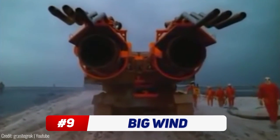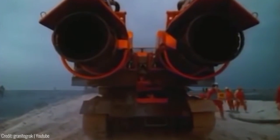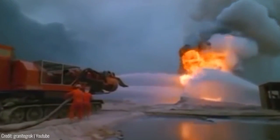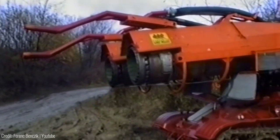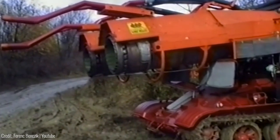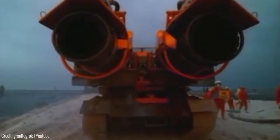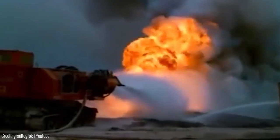Those cannons look intimidating, but fear not — the Big Wind is not actually a combat vehicle. It's just the meanest firefighting tank you've ever seen. The Big Wind made its big entrance during the Gulf War as retreating Iraqi soldiers left flaming Kuwaiti oil wells in their wake. Putting out burning oil wells is no easy feat, so a Hungarian firefighter team rolled into the rescue with this beast of a tank.